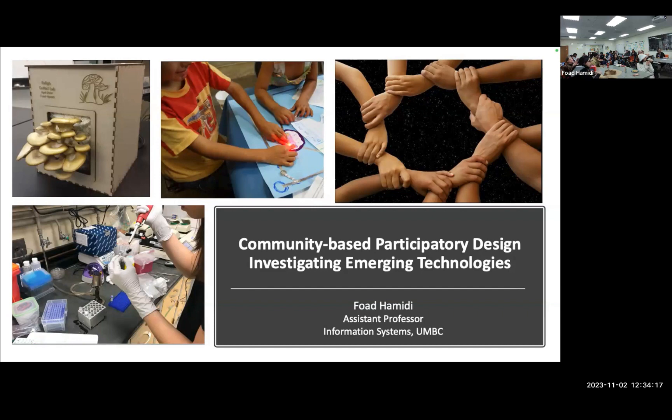Thank you so much, Jonathan, for a wonderful introduction. It's such a pleasure and honor to be here and meeting you all. I'm excited to be in this space. There's a lot of work that has come from here that has inspired the work that I'm going to share. As you'll see, there's a lot of synergies. I'm also your neighbor — we're right off the road at UMBC. When there's not a lot of traffic, it's 15-20 minutes, so not very far.